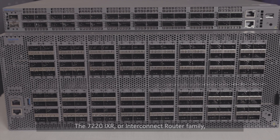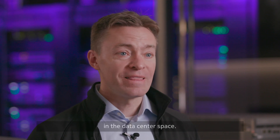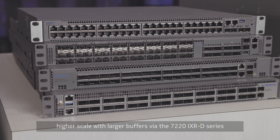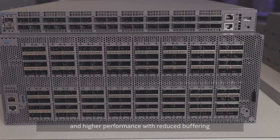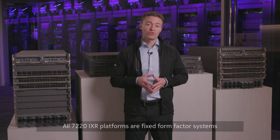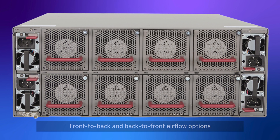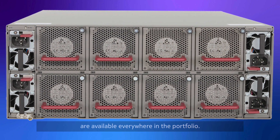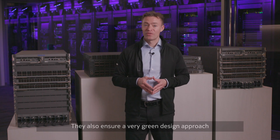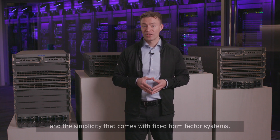The 7220 IXR, or interconnect router family, is based on merchant silicon, which addresses the cost, power, and performance points in the data center space. This includes options for higher scale with larger buffers via the 7220 IXR D series, and higher performance with reduced buffering via the 7220 IXR H series. All 7220 IXR platforms are fixed form factor systems with support for modular power and modular fans. Front-to-back and back-to-front airflow options are available everywhere in the portfolio, ensuring flexibility to meet diverse deployment needs.